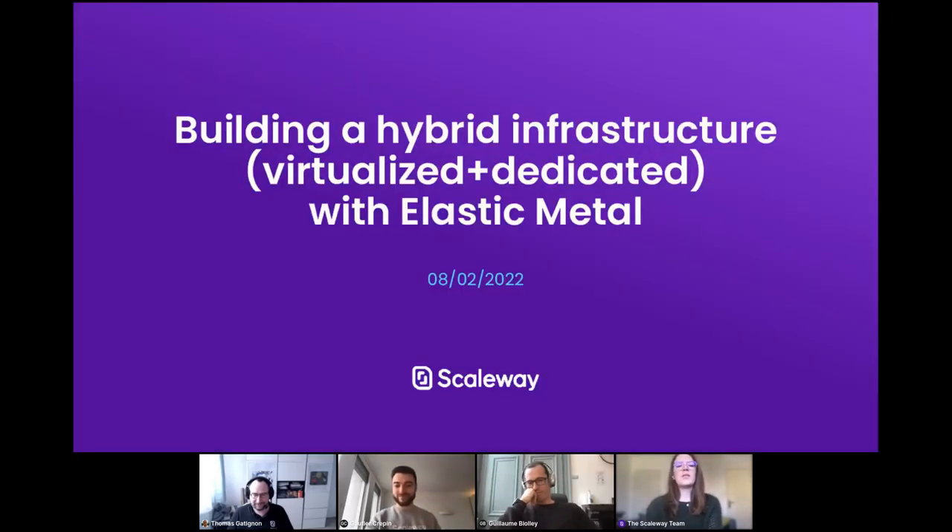Hello everyone, and thank you very much for joining us today for our webinar, Building a Hybrid Infrastructure Virtualized and Dedicated with Elastic Metal. Before we start and before I introduce you to your speakers, just a few housekeeping items. As you all know, this is a webinar, so you are all on mute, but that does not mean we do not want to hear from you. Please feel free to submit any questions in the Q&A widget at the bottom of your screen. The webinar will also be recorded, and you will receive it within the next few days. You can also engage with us in the chat box on the far right of your screen.